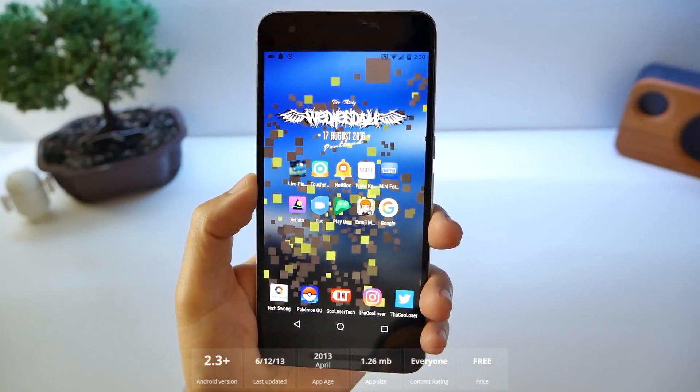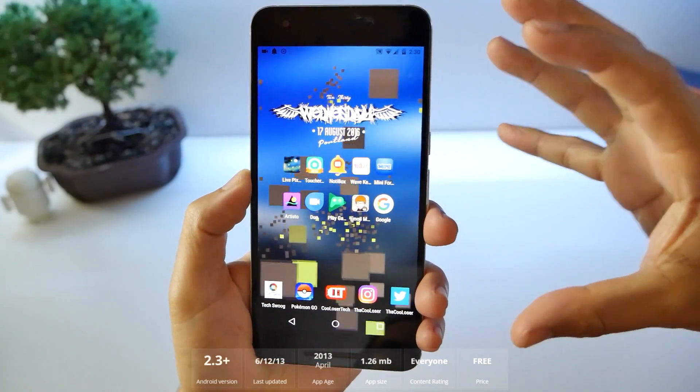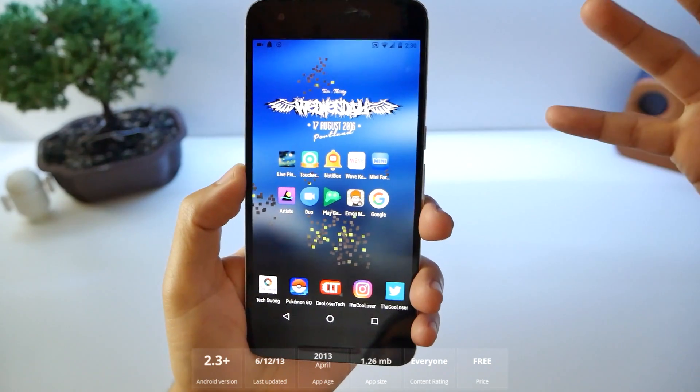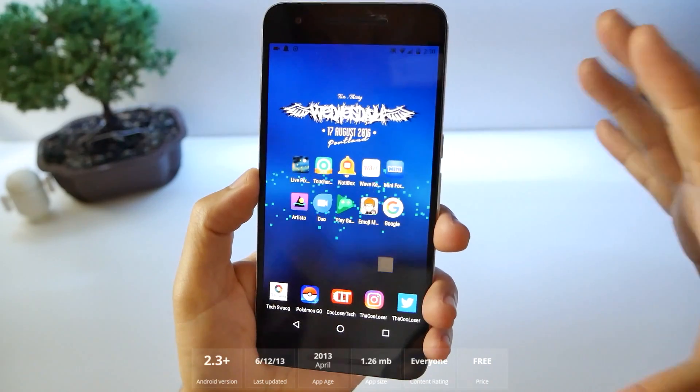As always, the best live wallpaper of the week is called Live Pixels. Take a look at the background — you can see the pixels actually move, they make designs, they make pictures, they can spell things. The background is blurred and it looks really good.